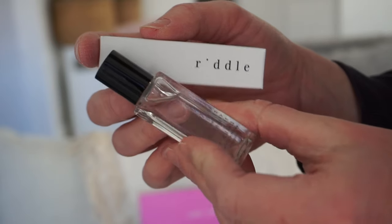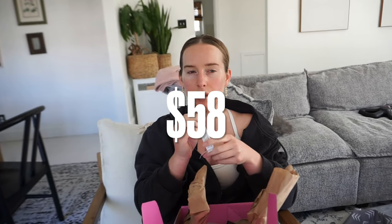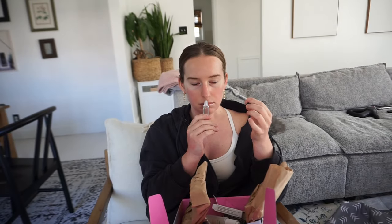Lastly — just kidding, two more items. This is My Riddle, and it's a fragrance oil called Voyeur. Oh — hello! That's nice. That smells good. How do I describe that? It's like a sweet — no, sweet's not the word. It's like a calming scent. It's like vanilla, and it reminds me of lotions.